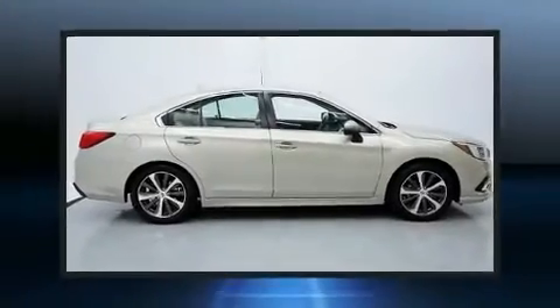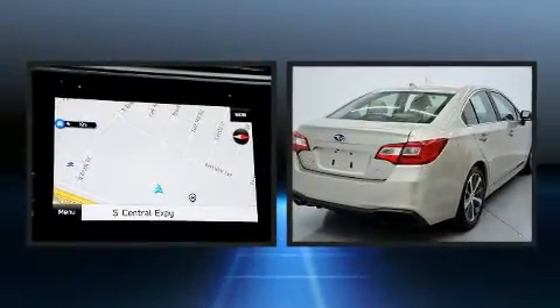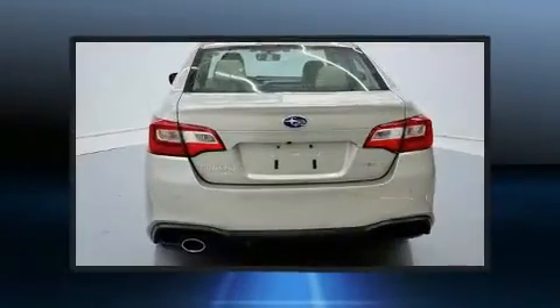Take command of the road in the 2018 Subaru Legacy. Under the hood, you'll find a four-cylinder engine with more than 170 horsepower, providing a smooth and predictable driving experience.